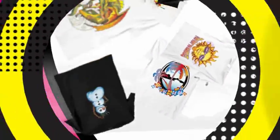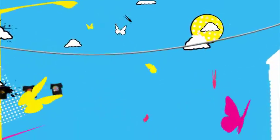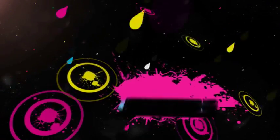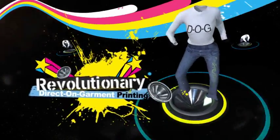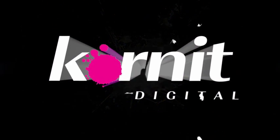The custom garment decorating industry: styles coming and going, passion in constant flux. To stay on top of this increasingly competitive market, you've got to be the best. You've got to go digital. Go for breakthrough Direct On Garment digital printing technology. Go for Cornete.